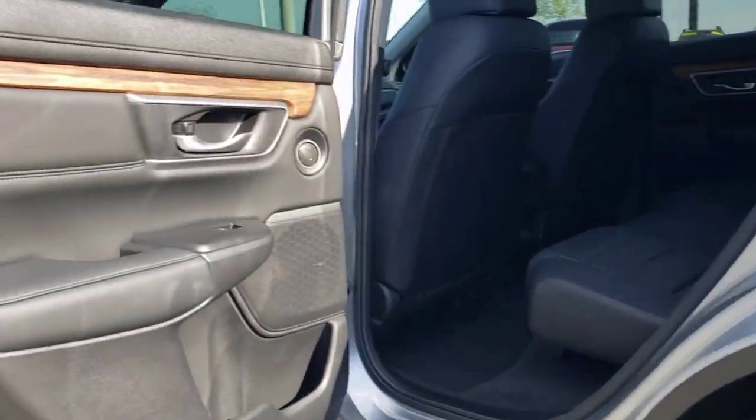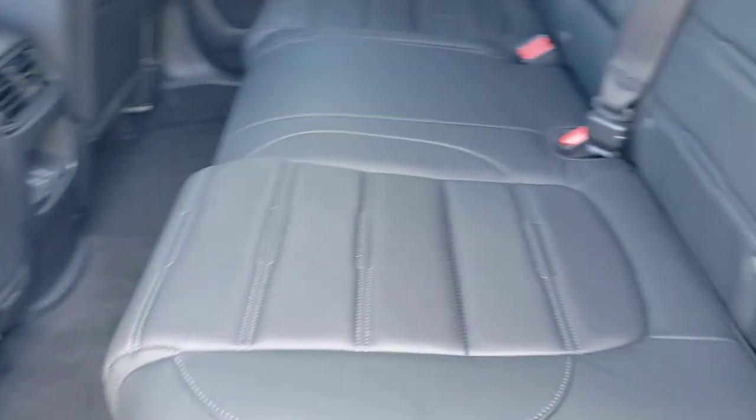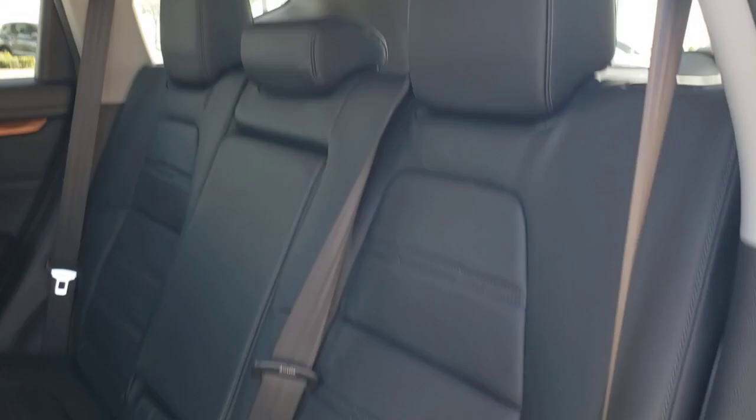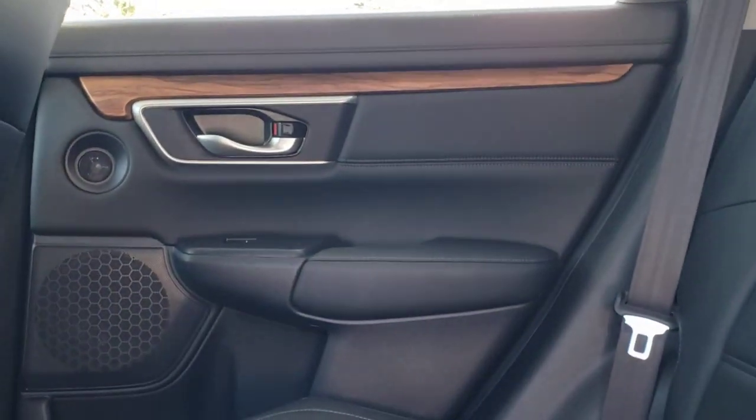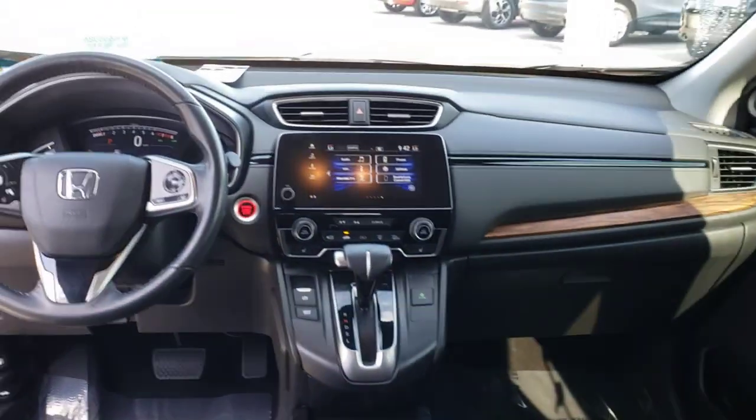These are just some of the great options this vehicle comes with: keyless entry, sunroof/moonroof, navigation system, power liftgate, fog lamps, electronic stability control, seat memory, trip computer, power windows, and bucket seats.